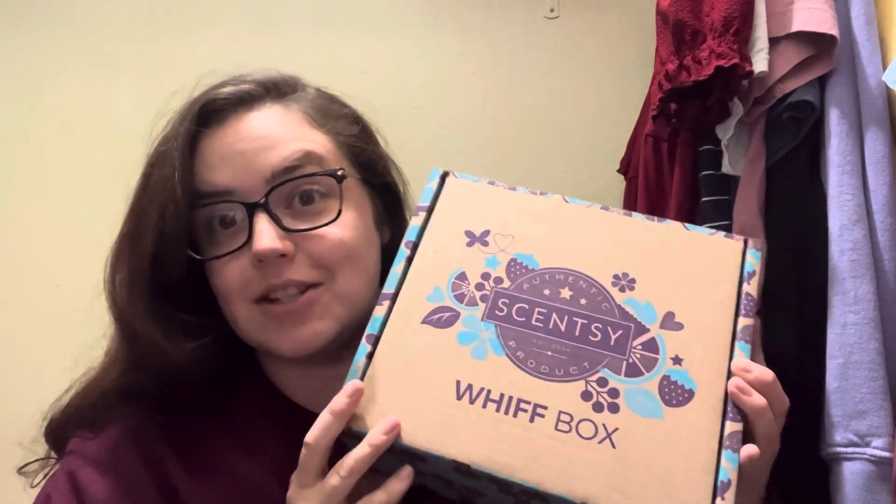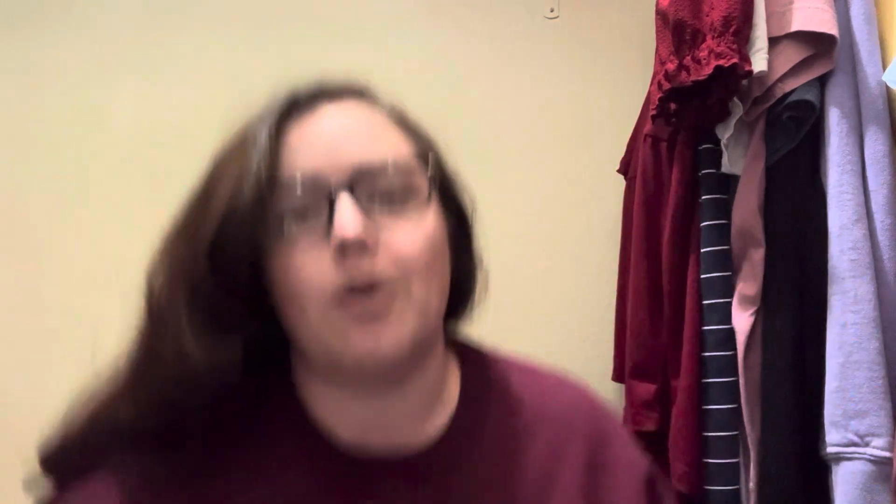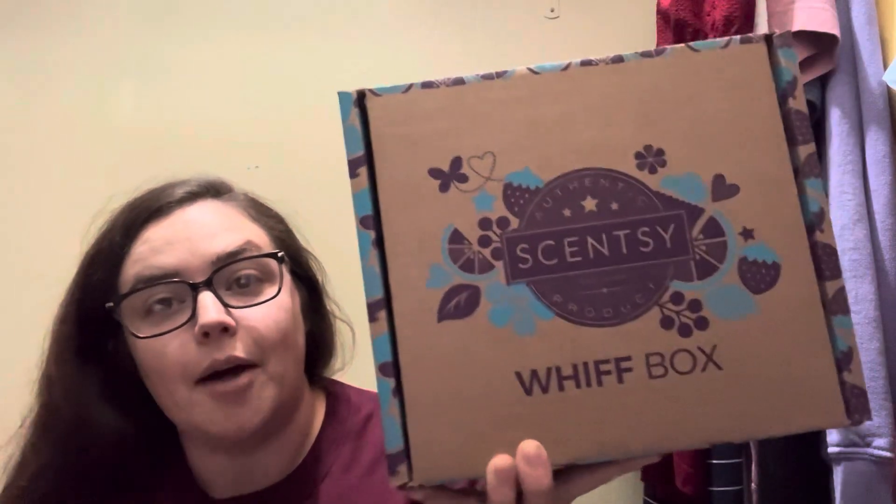Better late than never. I have my January Whiff Box, and there is still time to get it — you have until the 31st. I'll have a link down below if you're interested. It is $35. I have mine in my Scentsy Club, so it gets shipped to me automatically every month, but you can do a one-off box or add it to your club, whatever you want.